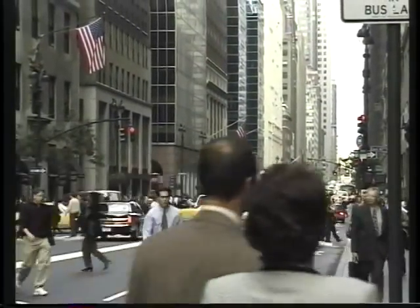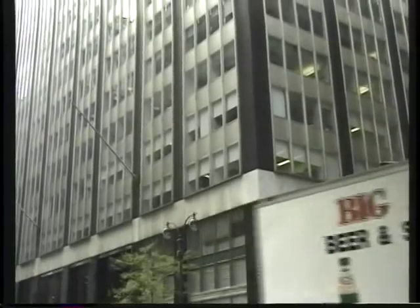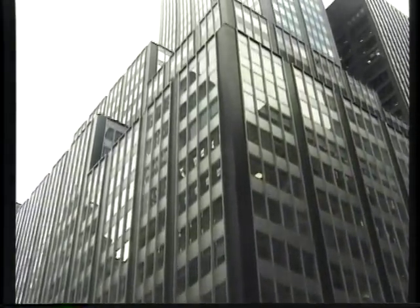Lunch hour. It's a beautiful fall afternoon. Everybody is out for a stroll, looking for food, looking at the sights. So this is New York today — it's an extremely busy place. Go, go, go.